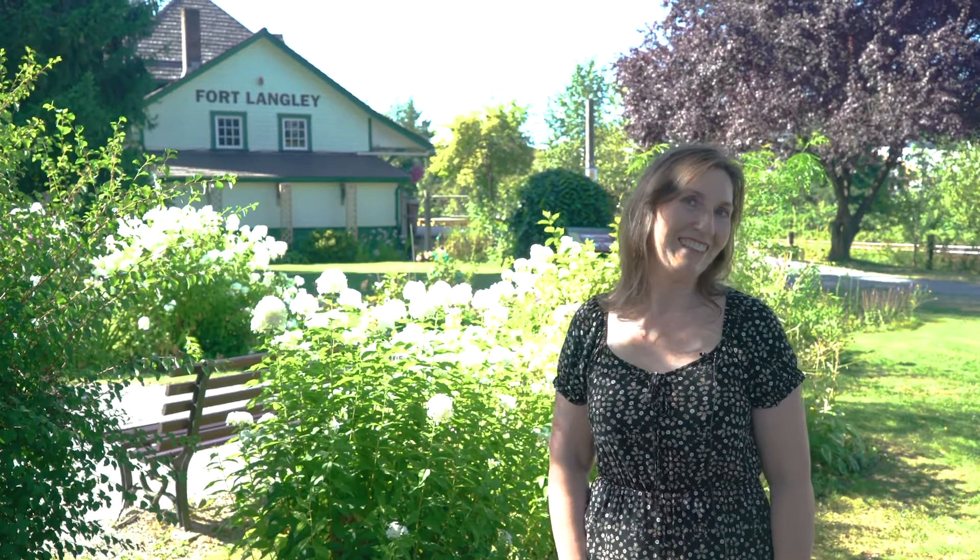Fort Langley is a wonderful community to walk around. Although the station behind me is not open, I cannot bring you in to see the freight room and the station agent's office and the waiting room as it would have been in the 1920s, 1930s. You can still come down here, walk around, see the gardens, see the exterior of this beautiful third-class station, see our rail cars. But you can also explore the community around here.